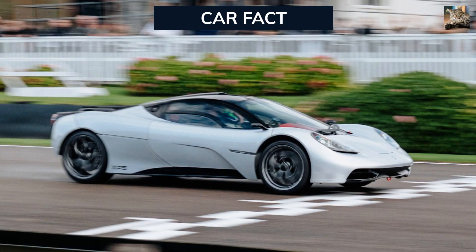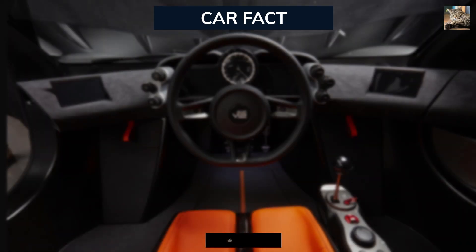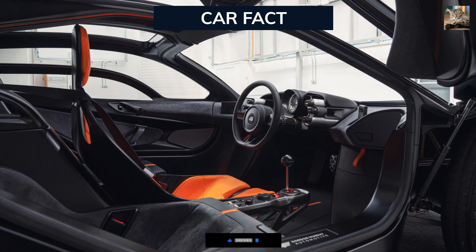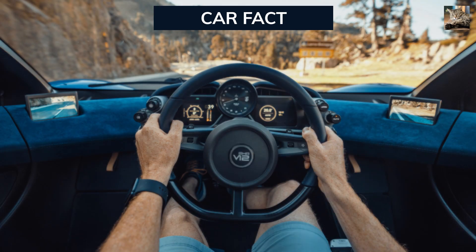Picture this: a hypercar that's not just about raw power but is a symphony of technological design and driver focus. Gordon Murray's vision for the T-50 is nothing short of revolutionary, putting the driver at the center of the experience. The T-50 is a testament to driver-focused engineering. Step inside, and you'll find a cockpit designed with precision and purpose. Every control is at your fingertips, emphasizing the connection between the driver and the machine.